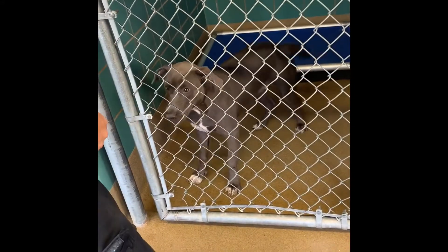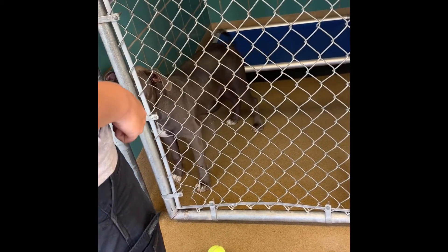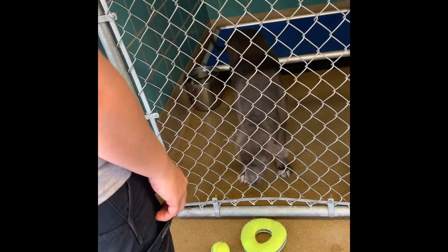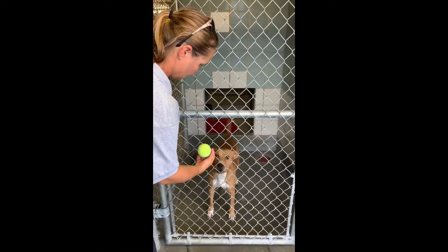When you find a dog that shows interest in the toy, it's important to verify the dog's focus is on the toy and not on you. You can do this by moving the ball away from yourself or dropping the ball on the ground. If the dog stays focused on the ball and ignores you, we have a solid candidate.